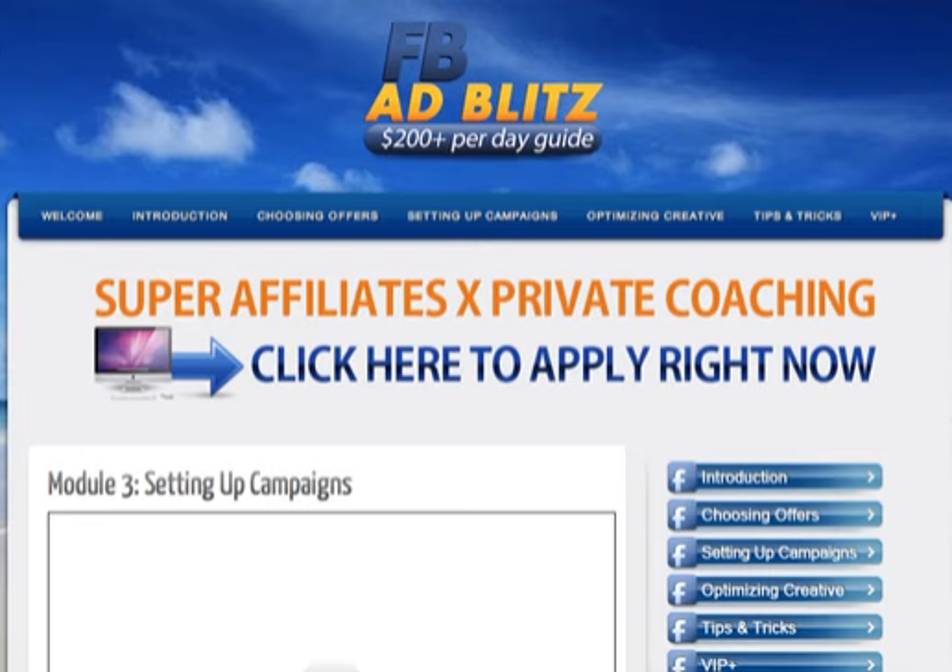You get access to these images right away once you get the product. I think you will like what's inside. Thank you so much for watching this review. I'll talk to you soon.